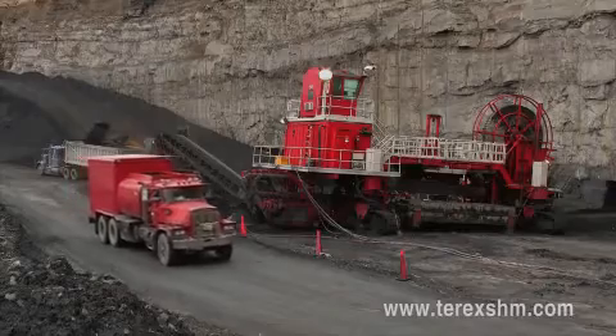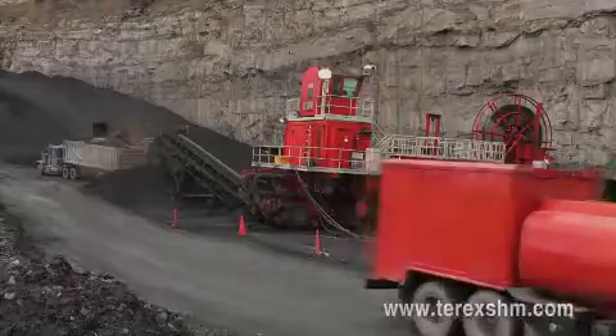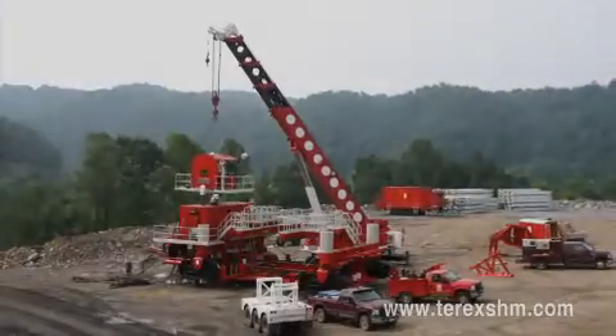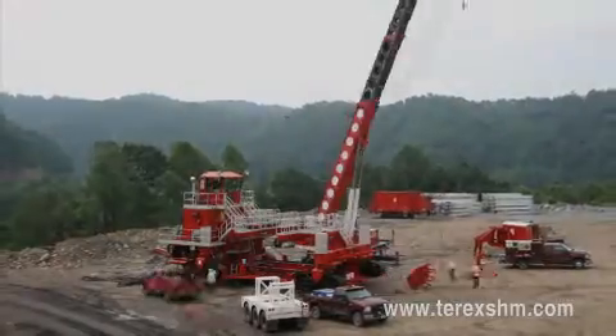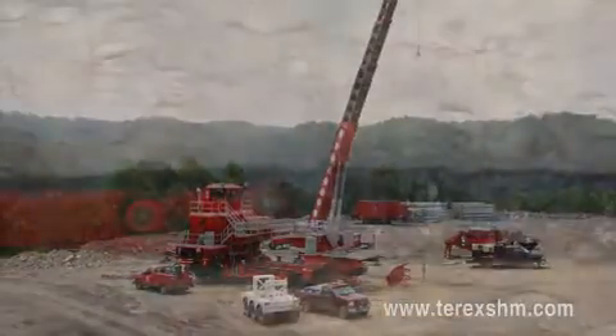Only 13 meters of contour bench is required for the completely track-mobile miner to achieve coal recovery. The entire machine can be assembled in two to three days and disassembled and moved in just two days, combining high mobility with big production.